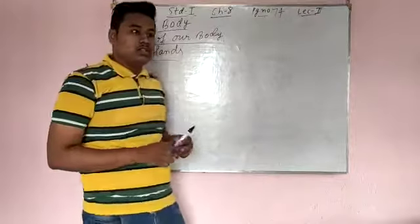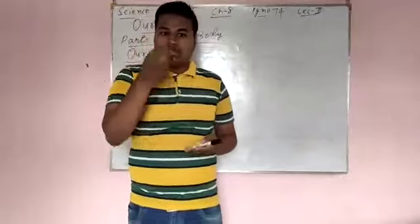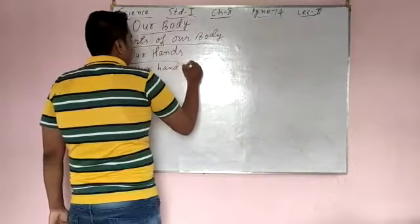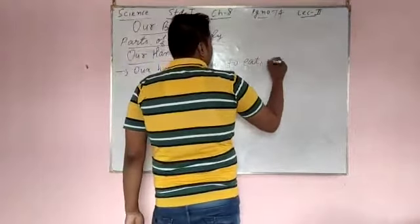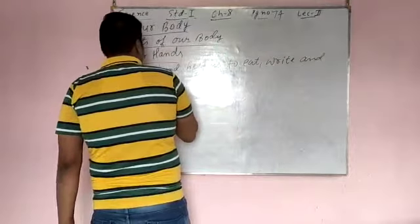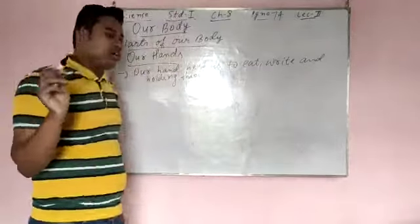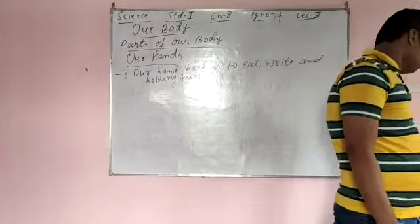Our hands help us to eat, for writing and for holding things. See, like I am holding a marker in my hand. I am writing and holding the marker now.